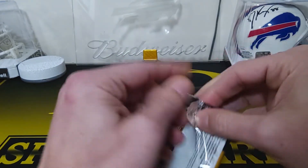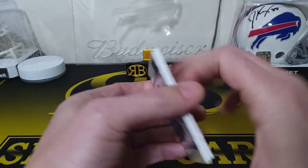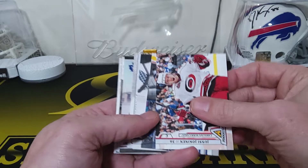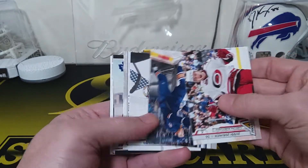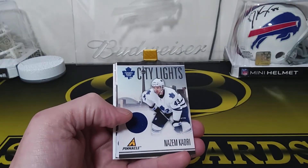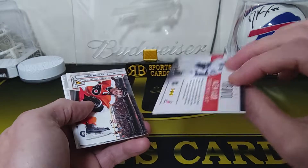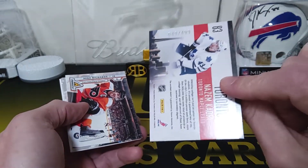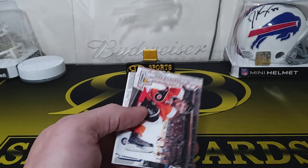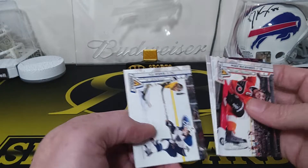Bill's got a nice stack ready to go for me over here. Looks like we may have a hit in this one — Jussi Jokinen, Ryan Whitney, Ryan Miller, we got a Bobby Ryan. We got a City Lights jersey card — Cody for the Maple Leafs, and that one's numbered to 499. I think this might even be Cody's rookie.